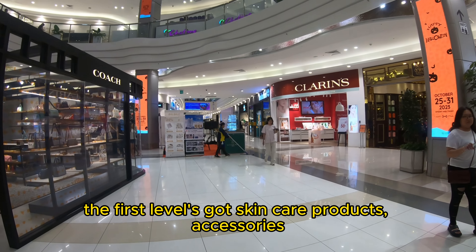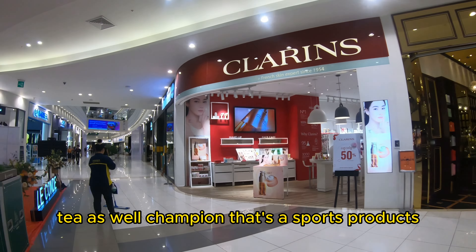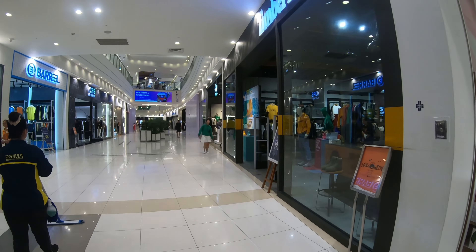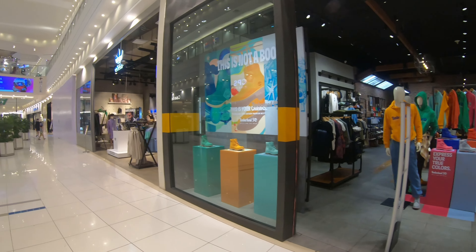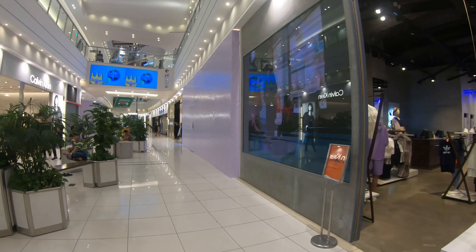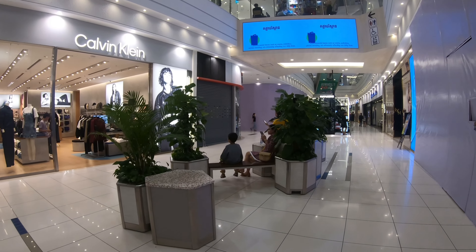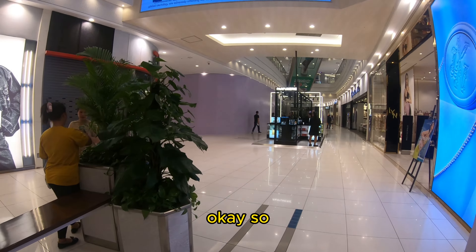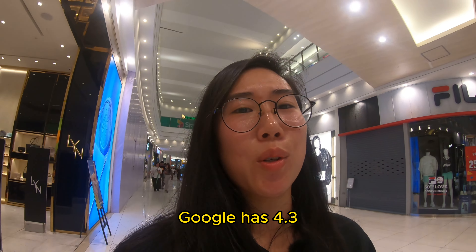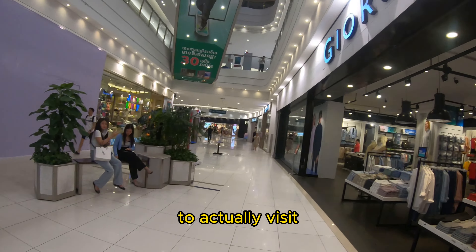The first level has skincare products, accessories, and tea. There's Champion — a sports brand — as well as Timberland hoodies and shirts, Calvin Klein, and Adidas. The reason I also wanted to come here is that this place has a 4.3 out of 5 rating on Google with 10,000 votes, so it comes highly recommended. We also see Giordano and Jelly Bunny.